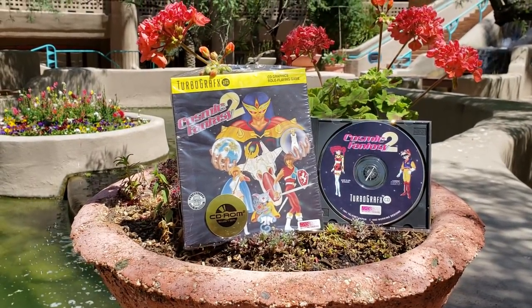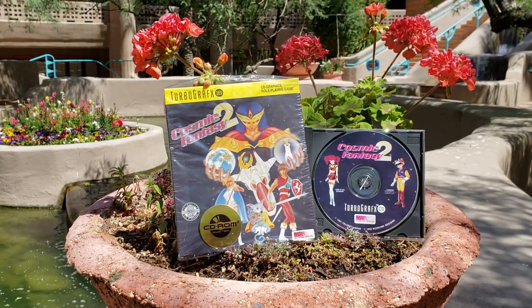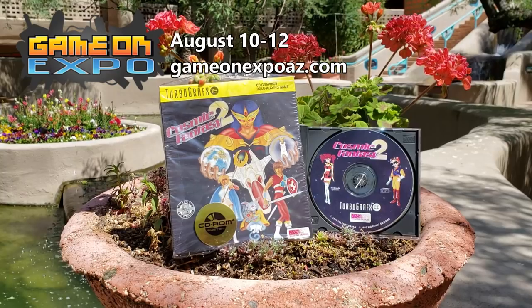What you're seeing here is some unused footage that I shot showing off what I was using for the soundtrack for the video I was working on. I figured this was also a good opportunity to give you guys another quick update and let you know that I will be at the Phoenix Game On Expo this year.